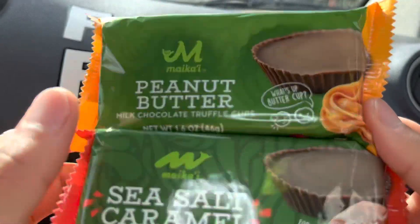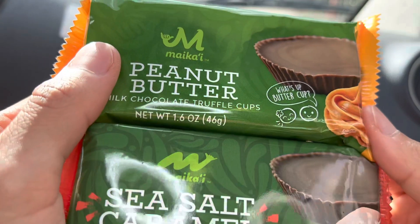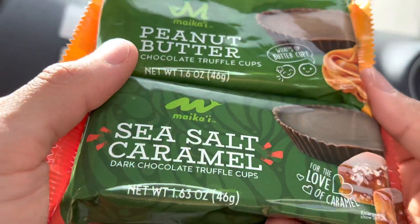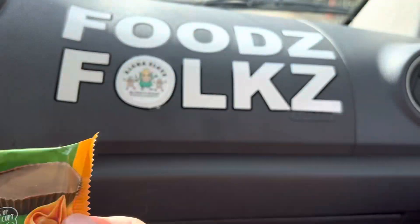Aloha, Affiliators! Foods here helping you find your Foods, folks, and today we'll be having Micah E's Peanut Butter Milk Chocolate Truffle Cups and their Sea Salt Caramel Dark Chocolate Truffle Cups here on Foods, folks.